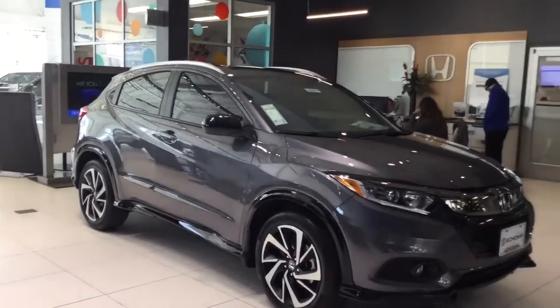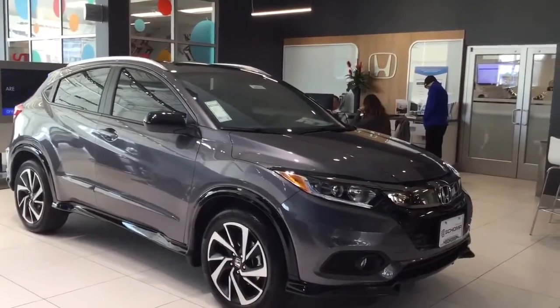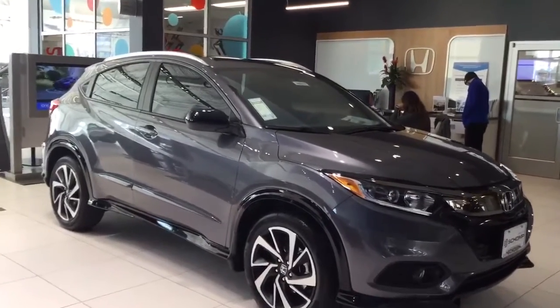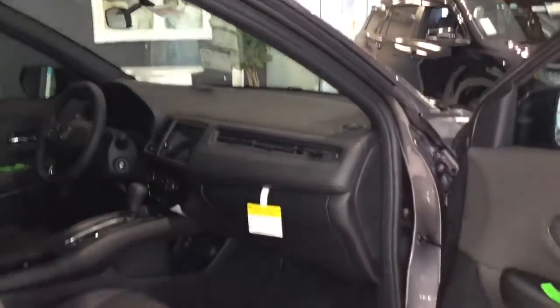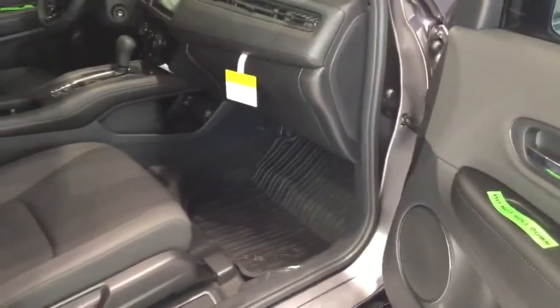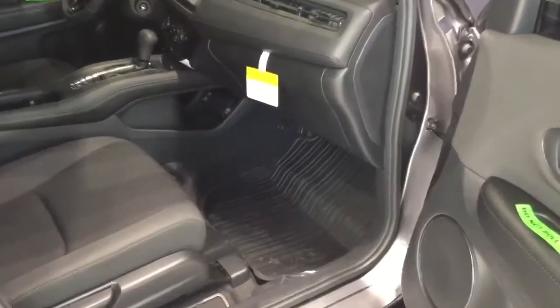You'll see kids just kick a door open and nail the car next to them, so those body side moldings really help. This also has tinted windows. We call it the Colorado package because so many people here in Colorado love it — it has tinted windows up front.